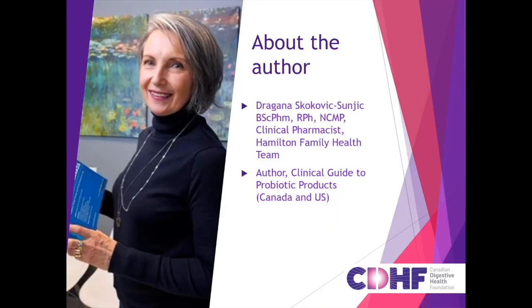Welcome. My name is Dragana and I'm a clinical pharmacist and probiotic expert. I will be taking you through some informational videos on the topic of probiotics. These videos are made in collaboration with the Canadian Digestive Health Foundation. Now we are going to look at how to choose the right probiotic for your needs and talk a little bit about a project called the Clinical Guide to Probiotic Products.